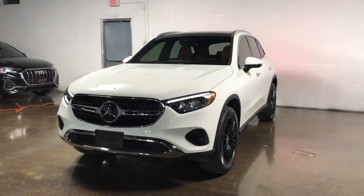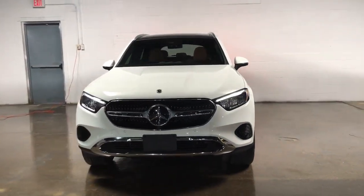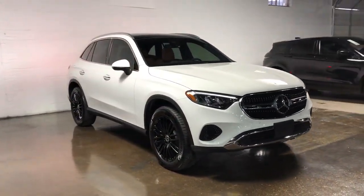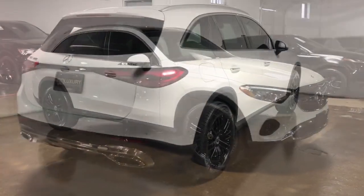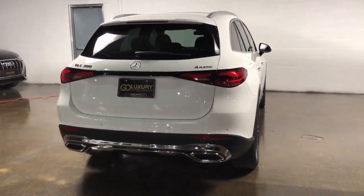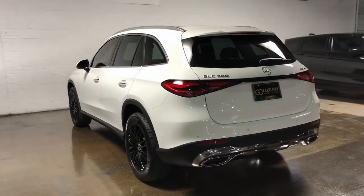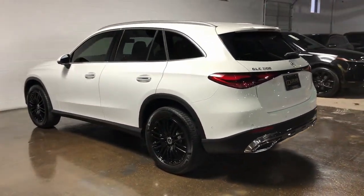Looking for your dream car? It could be the 2023 Mercedes-Benz GLC. This vehicle is an outstanding buy with fewer than 5,000 miles on the odometer. This exceptional GLC 300 offers enthusiastic performance, chiseled style, and top-shelf luxury.